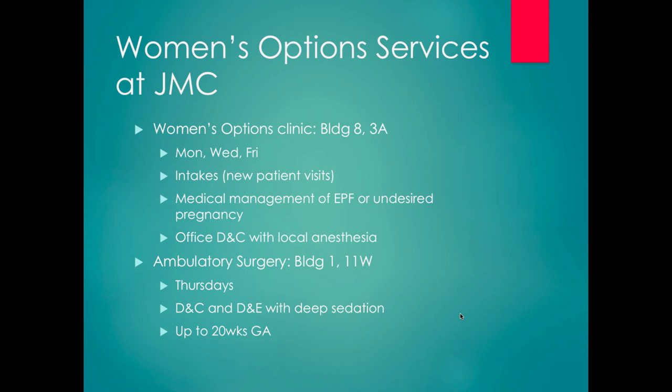Our Women's Options clinic is in Building 8, third floor, 3A. The clinic is open Monday, Wednesday, and Friday for intake of new patients, medical management of pregnancy failure or undesired pregnancy, and office D&Cs with local anesthesia. Our ambulatory surgery option is in 11 West, Building 1, 11th floor, every Thursday. We have an anesthesiologist with us, do only procedures — D&Cs and D&Es with deep sedation — up to 20 weeks gestation.